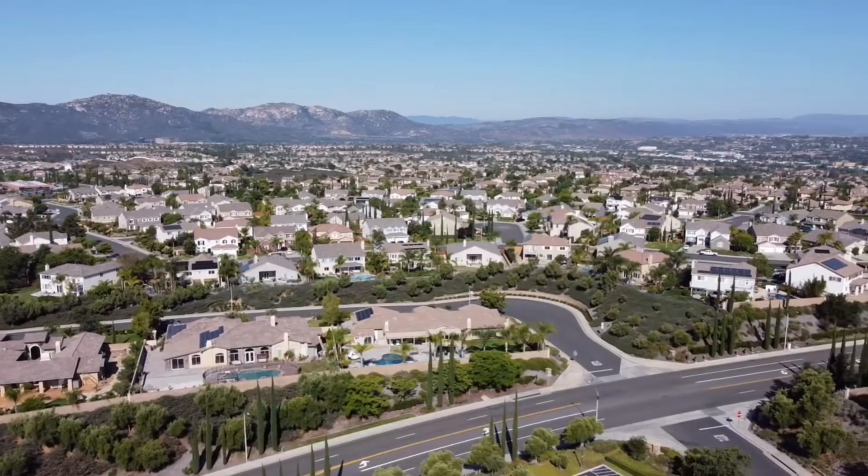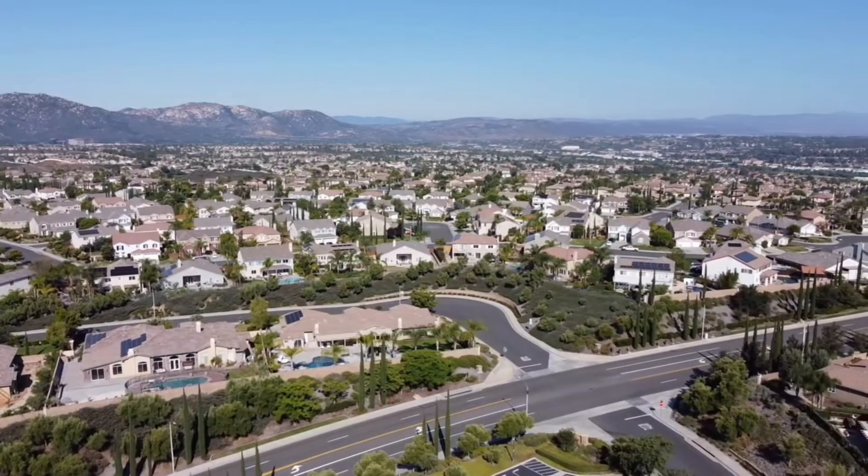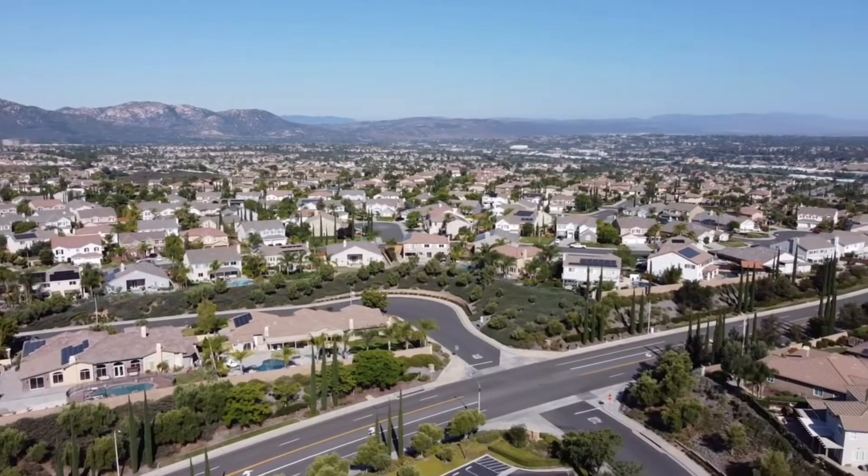The amenities in Morgan Hill include a couple different parks, tennis courts, basketball courts, playgrounds, walkways, and of course, amazing views from on top of the hill. You have views looking south, north, east, and west in all directions with some of the most beautiful valley and mountain views in the area.